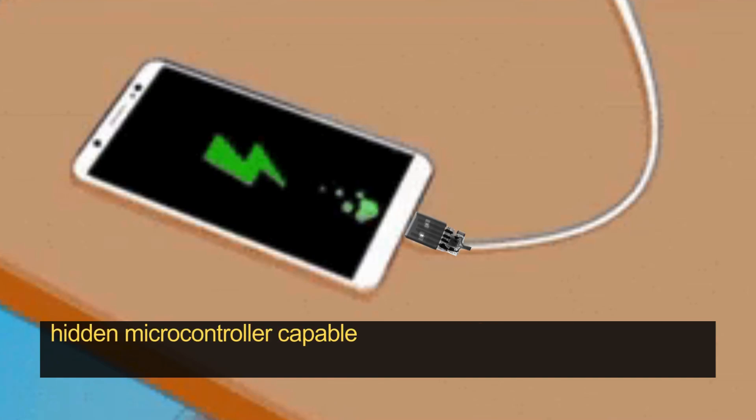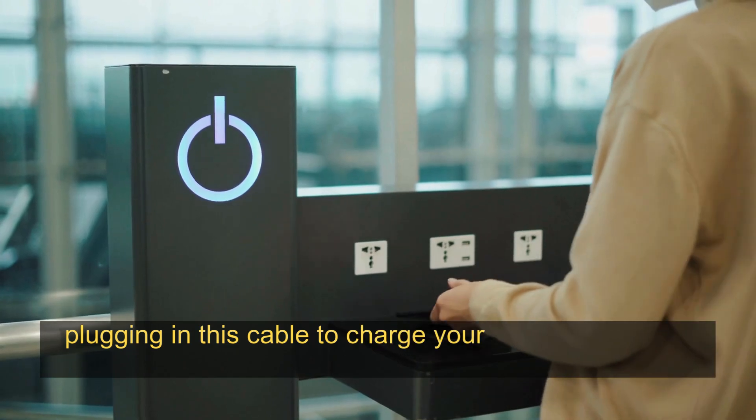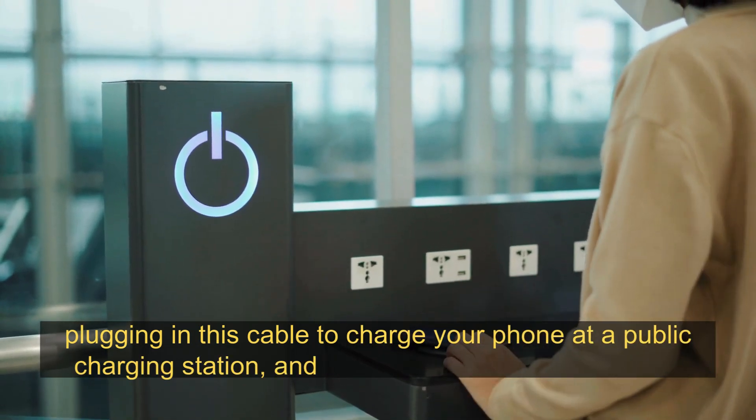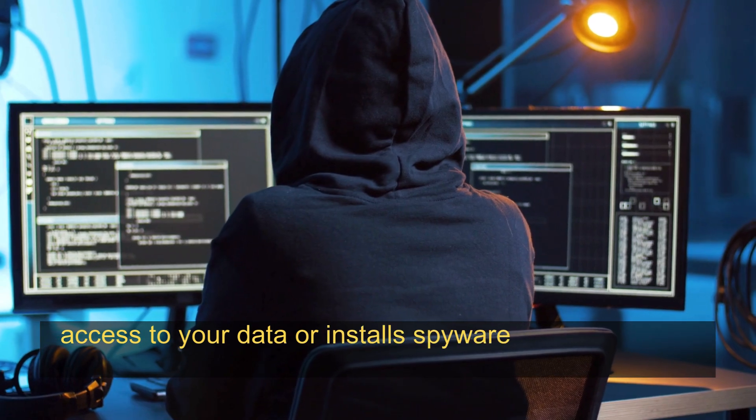Hacking Elite Cable: a charging cable that looks like a regular USB cable but contains a hidden microcontroller capable of executing malicious scripts on a connected device. For example, imagine plugging in this cable to charge your phone at a public charging station — within seconds a hacker gains access to your data or installs spyware on your device.